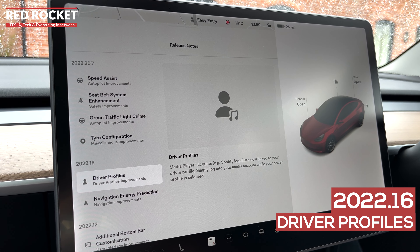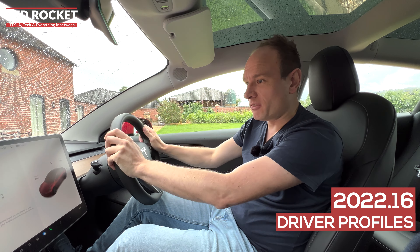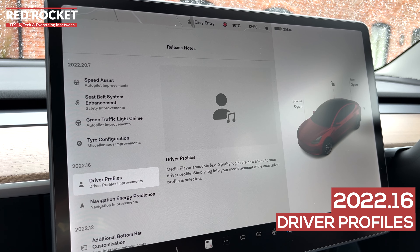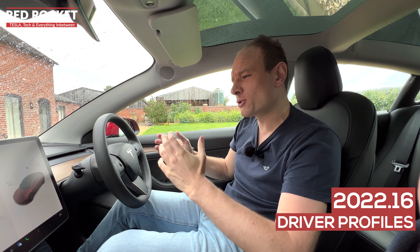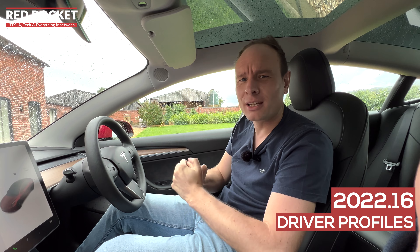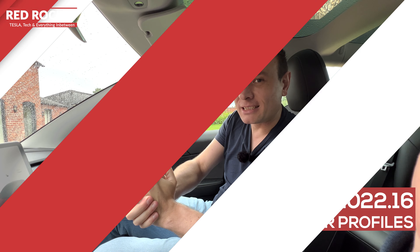The driver profile functionality also improved in 2022.16. Not only does it remember for each driver the steering wheel position, mirror position, seat position, and the temperatures you like in your car, but it now links to your media players as well. So if you've got Spotify and another driver likes the latest pop music, it'll remember that for them, whereas if you're more of a heavy rock kind of person, it'll remember that too.